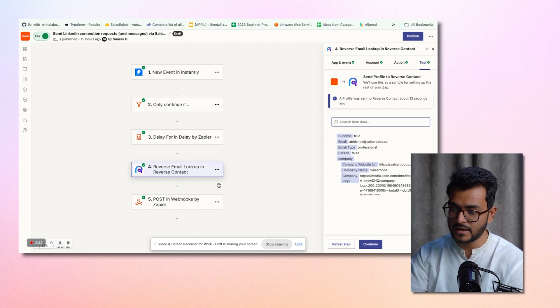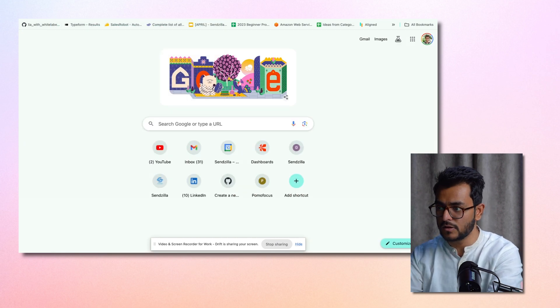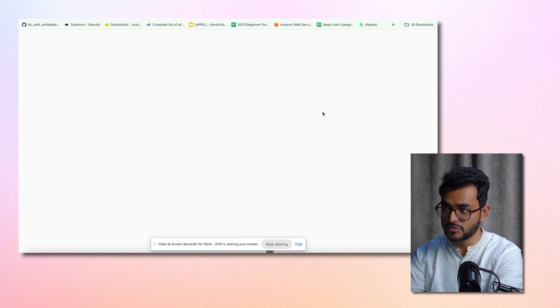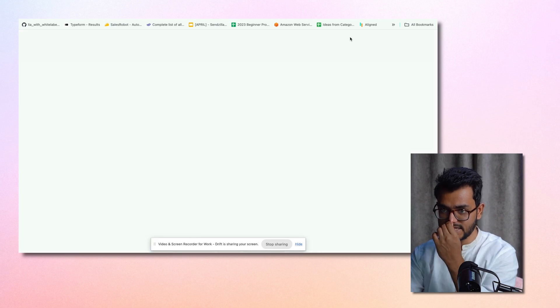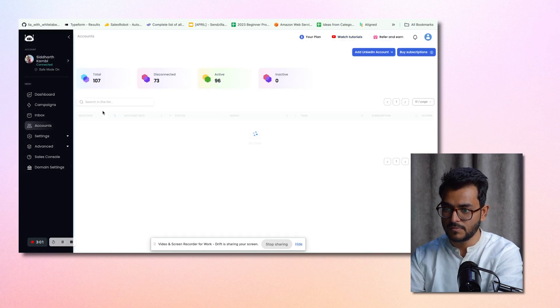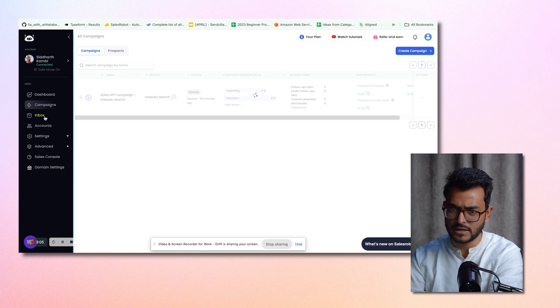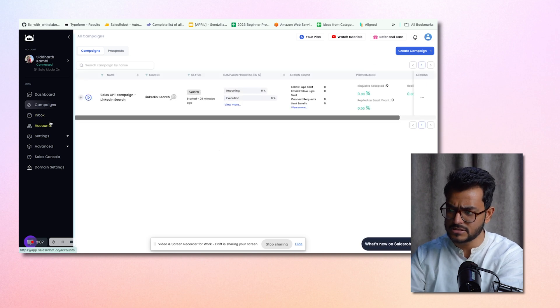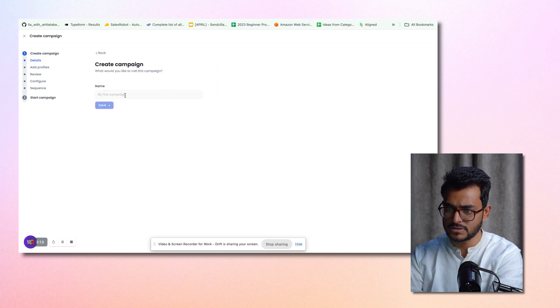Once all of this is done, we want to send that contact to a Sales Robot campaign. Go to Sales Robot, create an account, create a campaign, and enroll all of those people into it. You go to Sales Robot and set up a campaign. It's a simple cloud-based tool — you just connect your LinkedIn credentials, click on 'Create Campaign', and click 'I'm an advanced user'.